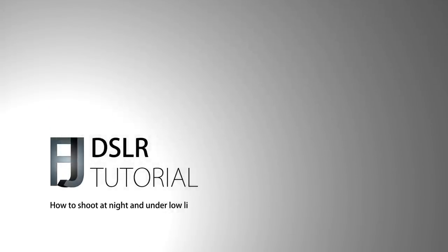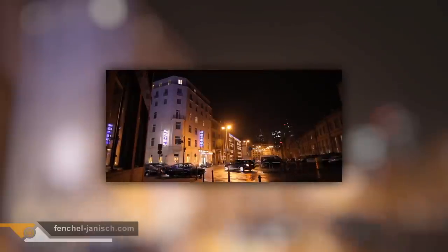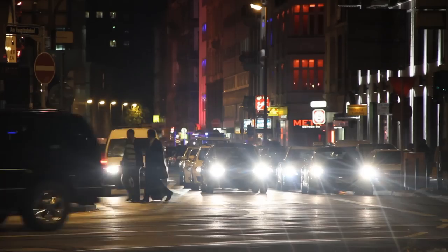Welcome to another DSLR filmmaking tutorial focusing on how to shoot video under low-light conditions, especially at night. Many people watched our low-light video tests taken with a Nikon D7000, Canon 60D, or Canon T3i. Now we're getting hundreds of emails every month from people asking how we set up the cameras and why there's almost no noise in the videos.